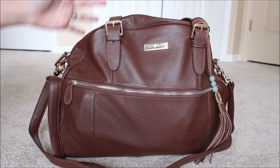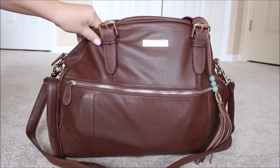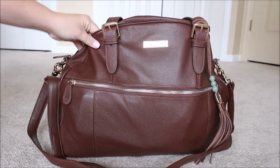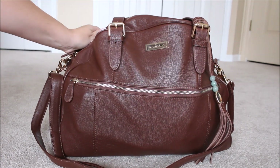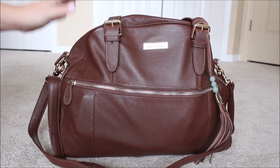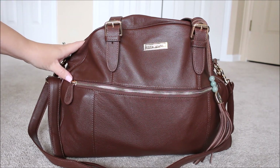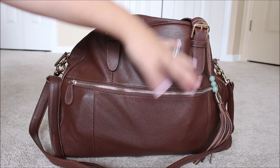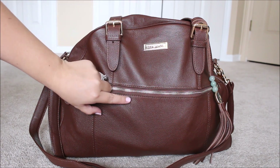This truly is the Mary Poppins bag — you can fit so much stuff in it, but yet you don't have to pack it really full for it to remain this awesome, structured, slouchy shape. I absolutely love it. It's really buttery and soft; the leather is just super high quality. I have everything in this bag for my kids packed up inside the baby bag insert, which you'll see on the inside.